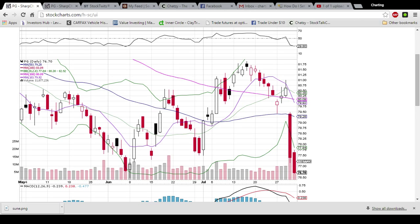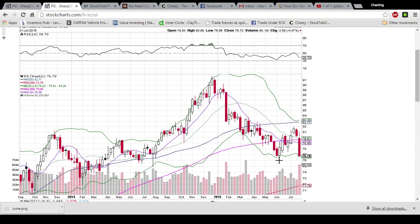We have this 75.0 support that was seen back here in mid-June. Looking at the weekly chart, you can see that pointed out a little bit better. Here's the 76.0 mark. If that support level fails, it's going to come down to the 76 level where support was found back here in the middle of 2014.